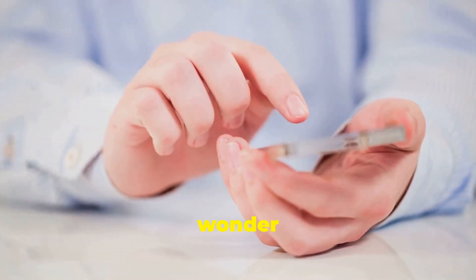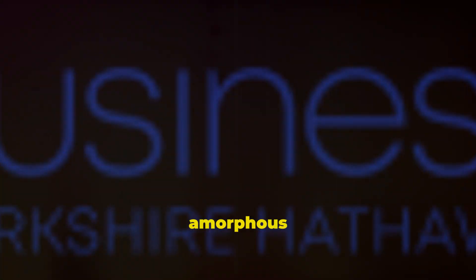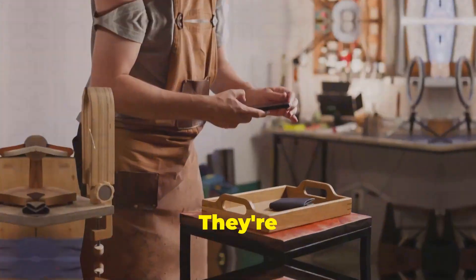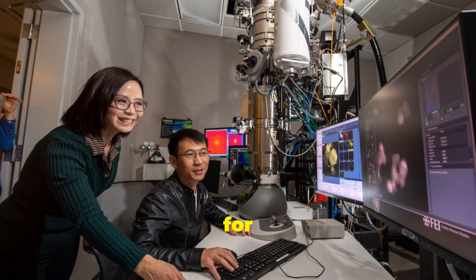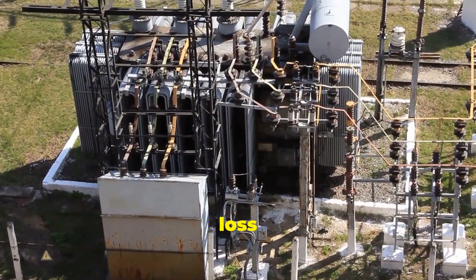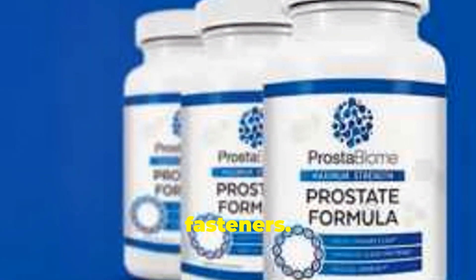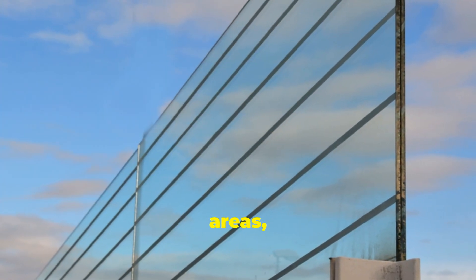So where are these wonder materials being used right now? The applications are more widespread than you might think. In electronics, amorphous metals are making waves — they're used for smartphone casings that are strong, scratch-resistant, and sleek. High-end golf clubs use them for better energy transfer. In power distribution, they improve transformer efficiency, reducing energy loss and saving power. Bridges use them for stronger, corrosion-resistant fasteners, and in earthquake-prone areas, they absorb energy.